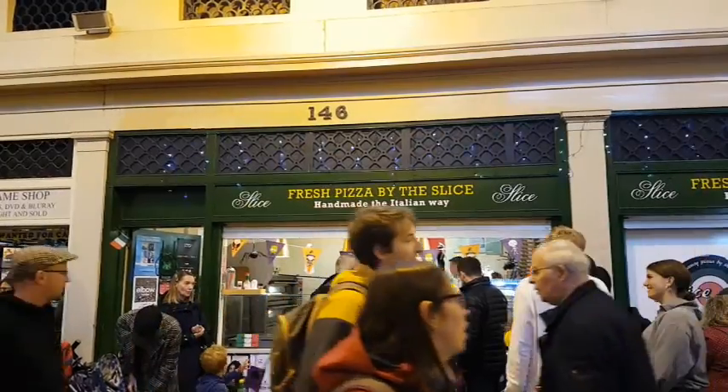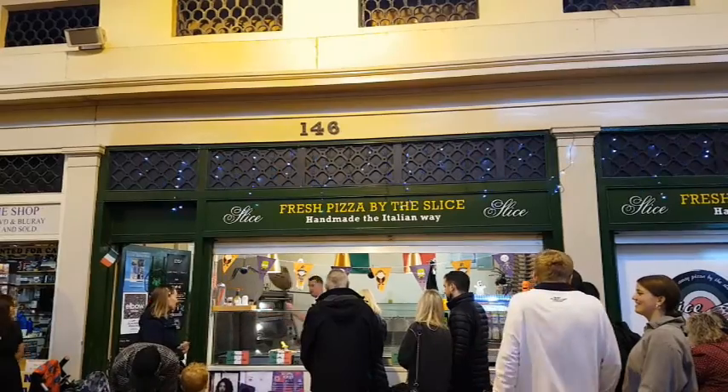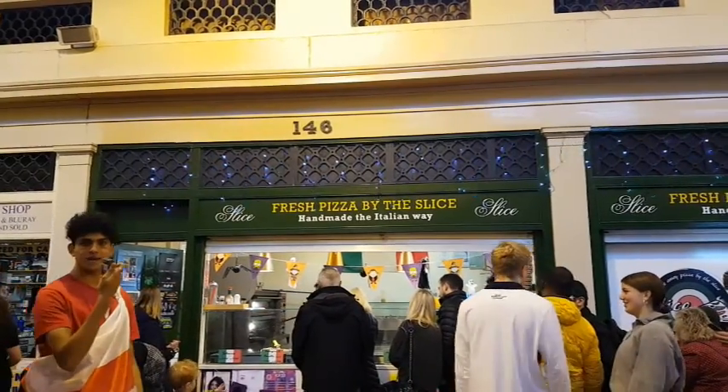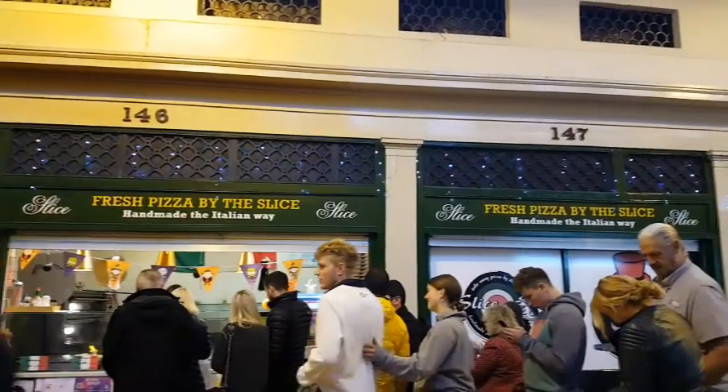As you might be able to tell, this pizza place is one of the most popular shops in the Granger Market nowadays, with people often queuing outside for a slice of pizza.